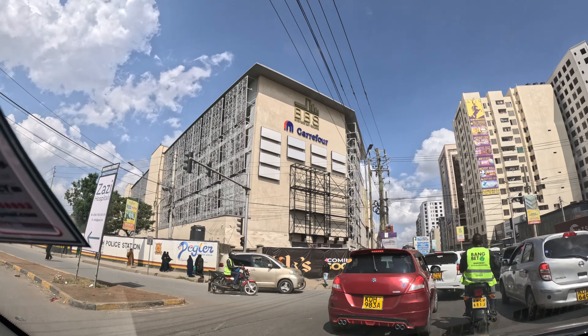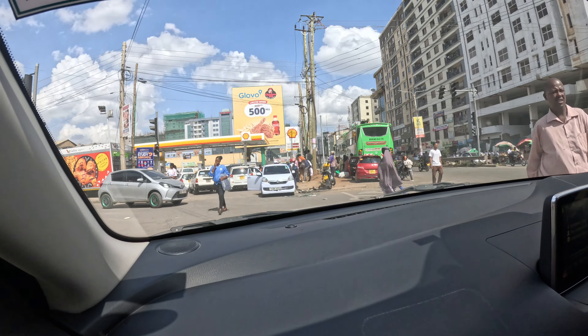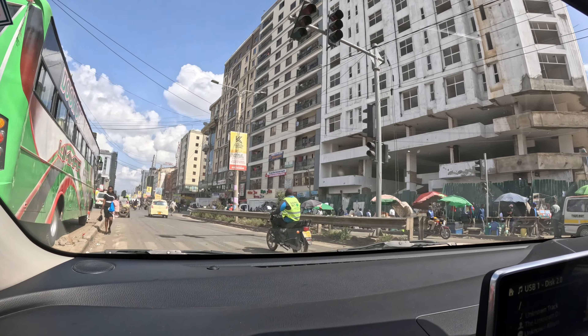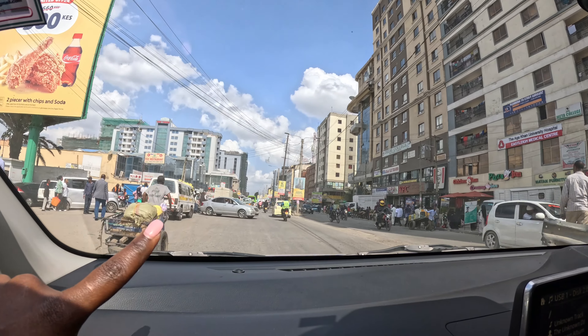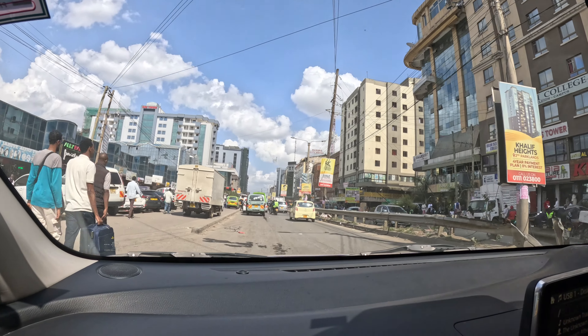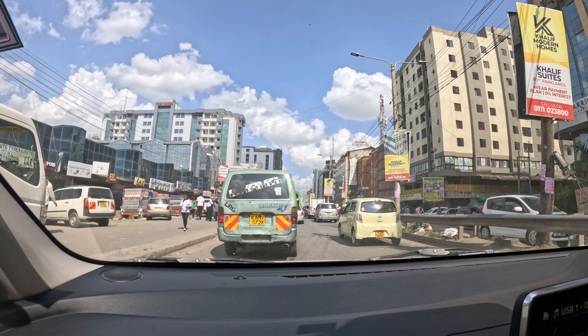I'm heading to Eastleigh, 10th Street — I'm already in Eastleigh in an Uber. I'm going to get tickets for my new destination. Today it's not quite busy, it's a bit calm. I'm going to 10th Street — I don't know the exact location but we'll go together. Welcome to Eastleigh, a very popular town.